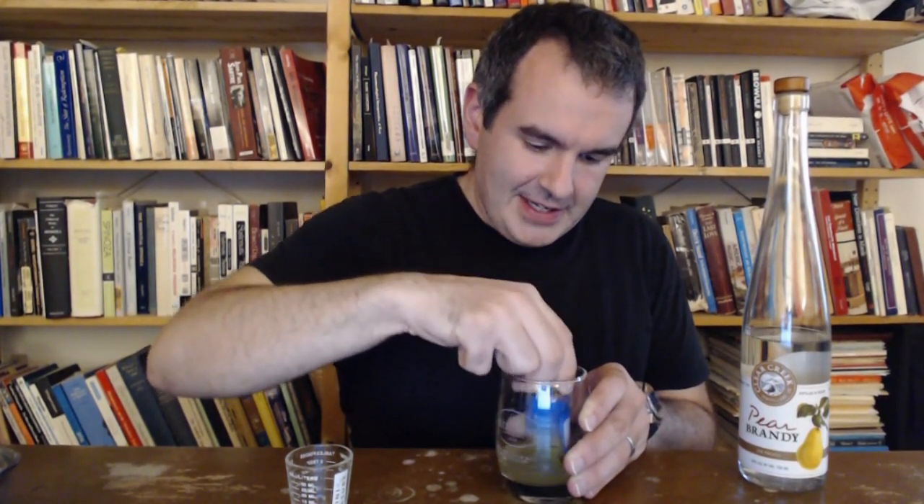The nice thing is, even if you don't muddle very well, the rosemary will come through. In the old recipe, you would be straining this after stirring it into a glass. But I'm not going to do that because my ideal here was to kind of make a sort of Alsatian caipirinha of sorts. I want little bits of muddled rosemary floating around in this glass. So I'm going to put some ice in — not too much.